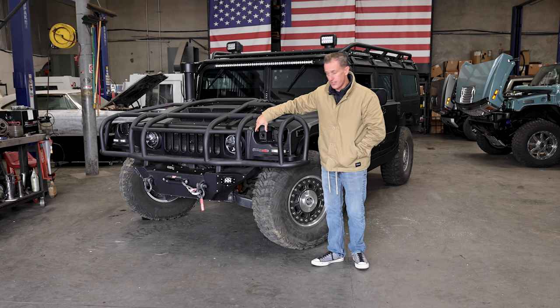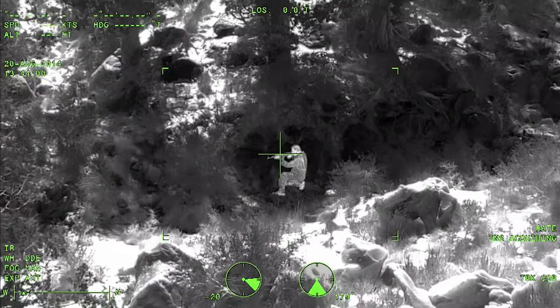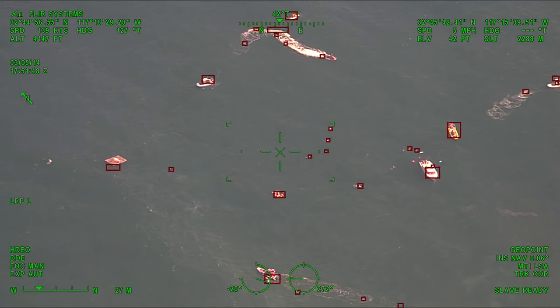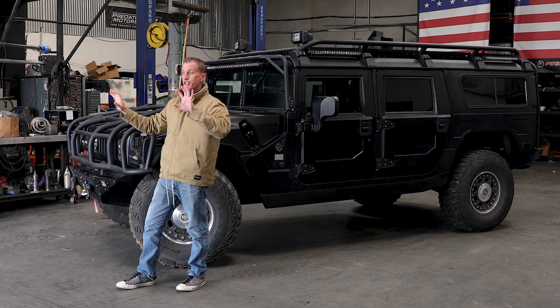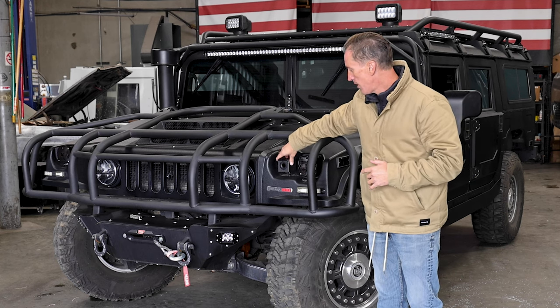We also have a FLIR system — forward-looking infrared. What that does is it picks up heat signatures out on the road ahead of you. It can shoot out quite a ways, typically about a quarter mile to a half mile, picking up detailed images of deer in the bushes — anything that's just about to jump out on you. Situational awareness from that FLIR system right here.